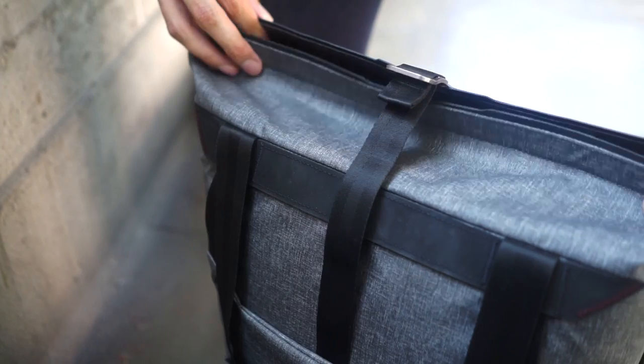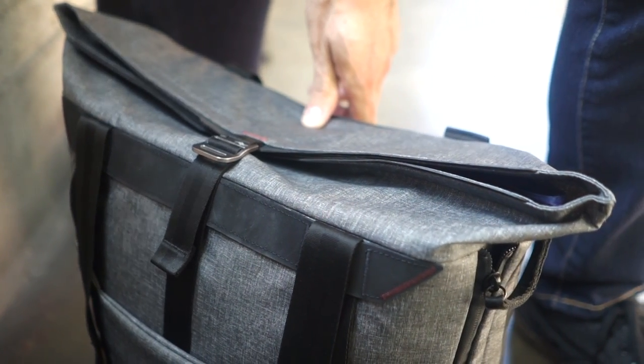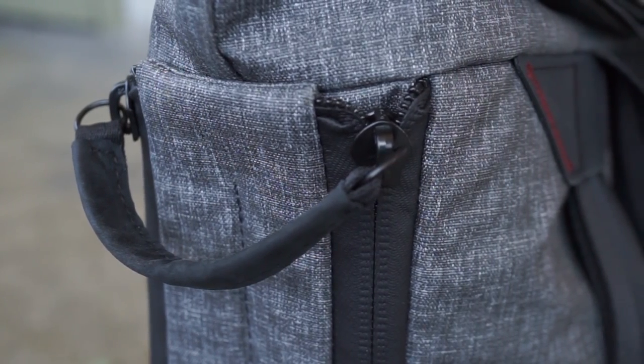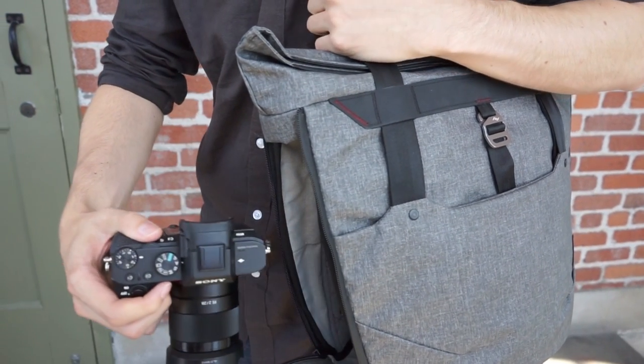For larger loads, a concealed tension strap can be used to provide totally secure closure on the go. Dual zip side panels provide the unrivaled convenience of external access without having to remove the tote from your shoulder.